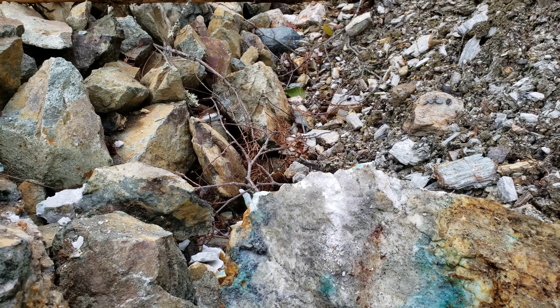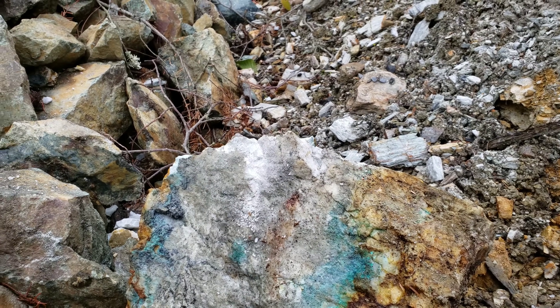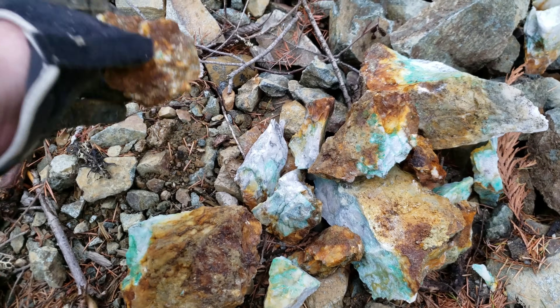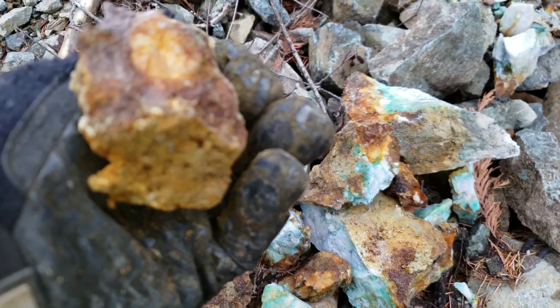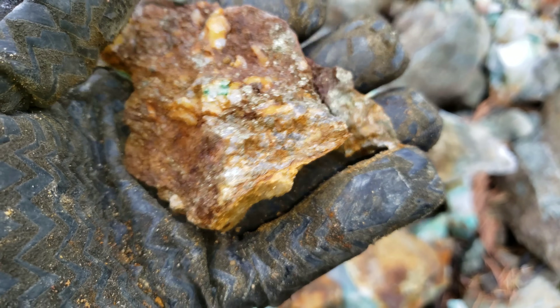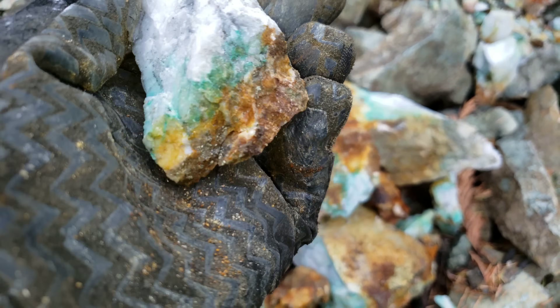We've found a few more samples that look decent and my prospecting partner's gone ahead to try and find some more. We hammered that open and you can see you've got mineralization in there and it looks like chalcopyrite with maybe a little bit of iron pyrite.